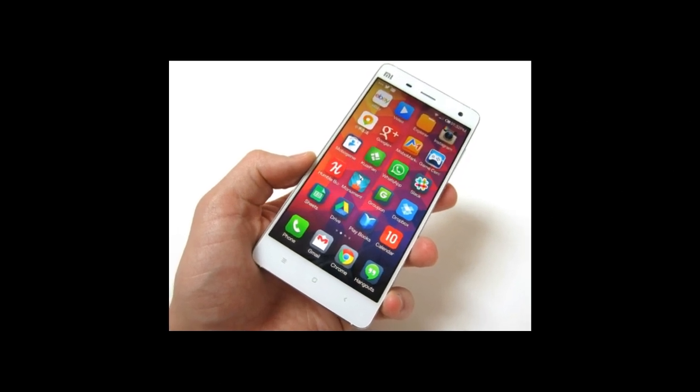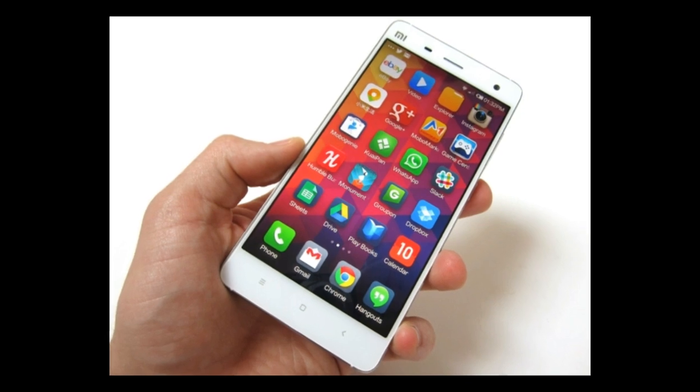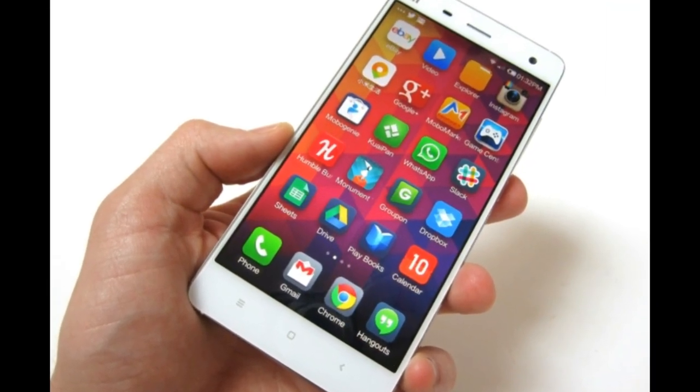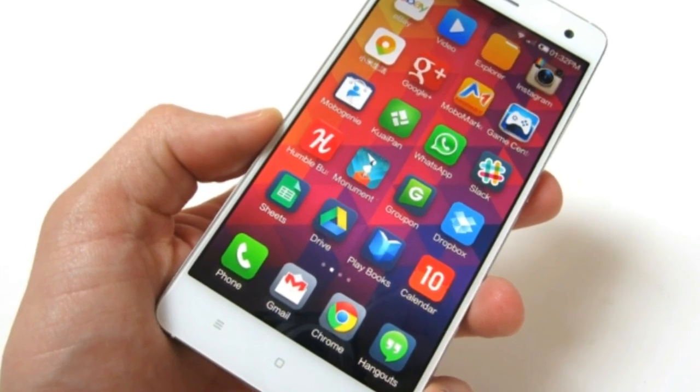Touch ID. Xiaomi seems to be working on a Touch ID sensor for the Mi 5. Another level of security feature Xiaomi is working on is a Retina sensor, which would scan the retina in microseconds and unlock the phone.